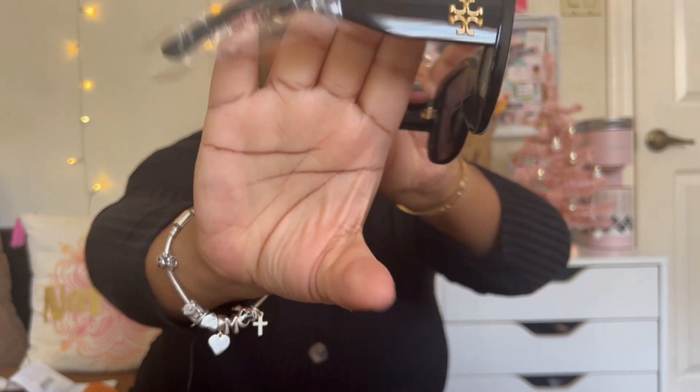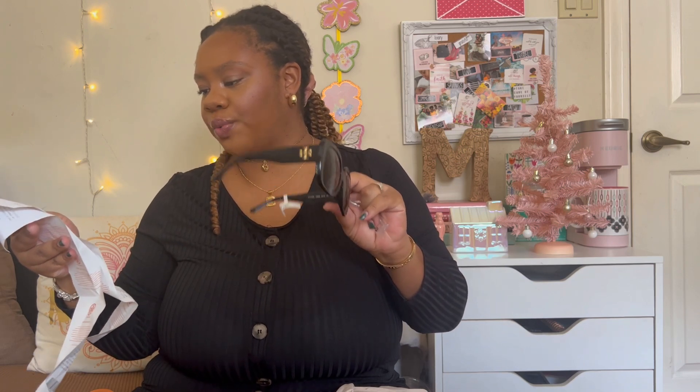These shades are so cute — they're thick, sturdy, and really pretty. These are called the Eleanor Square Shiny. I think she also has them in a matte shade like matte black. These were regular price $188, but with 60% off I saved $112 and paid $75.20. They fit my face really well and I love the monogram logo on there — I just love these.